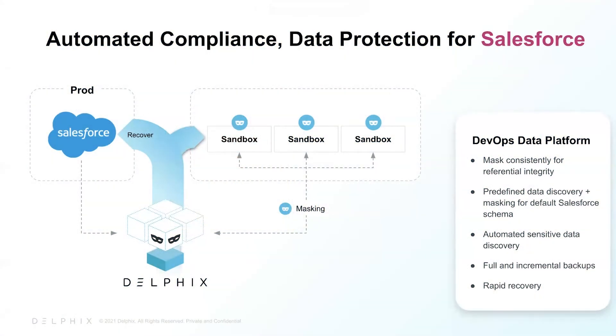We know that Salesforce data is at the core of enterprise-customer relationships. That customer data, however, contains massive amounts of personally identifiable information leading to high risk. The heart of our solution is the ability for customers to mask and utilize their Salesforce data along with the rest of their data ecosystem. Both masking and sensitive data discovery are automated, and the data is masked consistently across data sources and within Salesforce clouds.